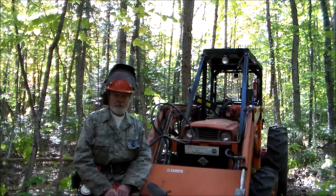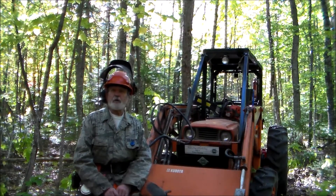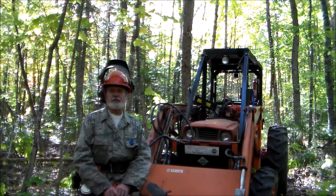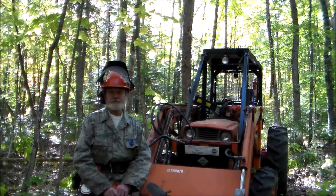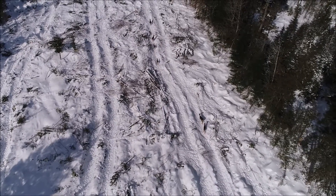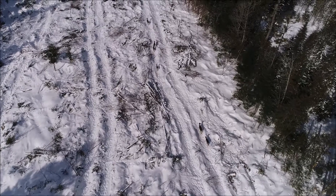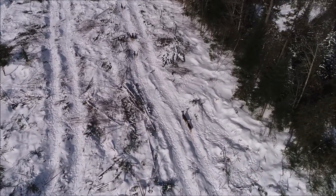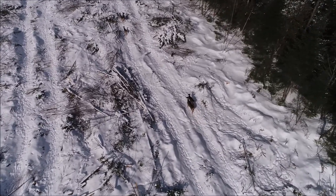Welcome back to Bombadil Tree Farm, an American Tree Farm System Certified Family Forest since 1978. Chapter 1 of this series ended with me standing in one of the three recently completed clear cuts that, covered with snow and being enjoyed by deer, had a certain aesthetic appeal.